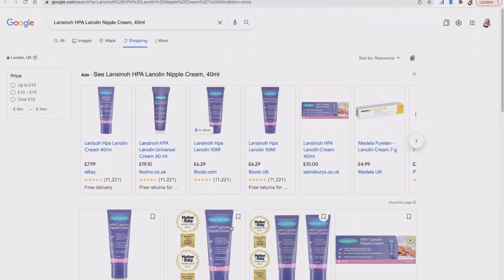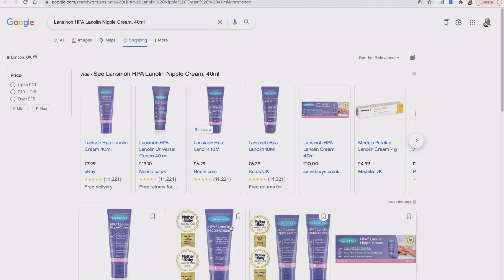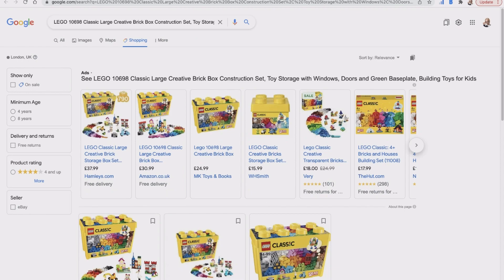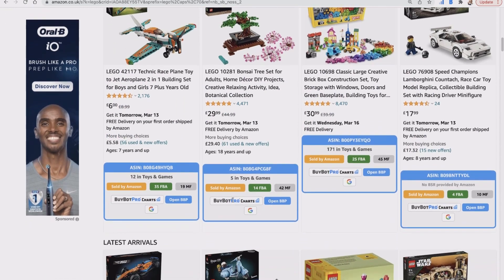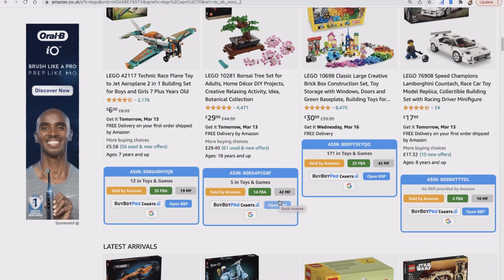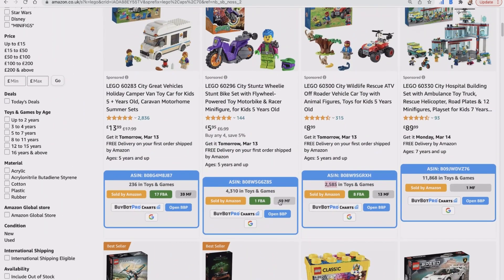Don't recommend random eBay sellers to your boss because they're likely to lose their Amazon account. But that's how you can use reverse sourcing — going through Google to look for products rather than just focusing on specific stores. Find good-selling products on Amazon, look at what other products those sellers are selling, and use the Quick Look feature to get a fast overview of what's going on with any product. You can open BuyBot Pro charts from there as well.